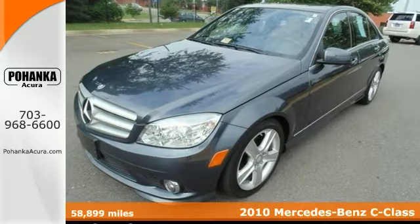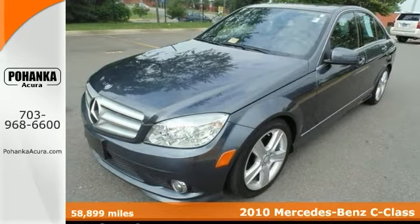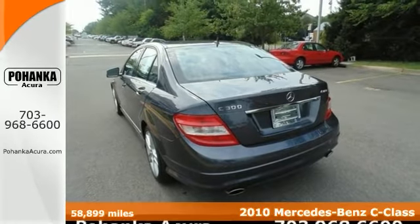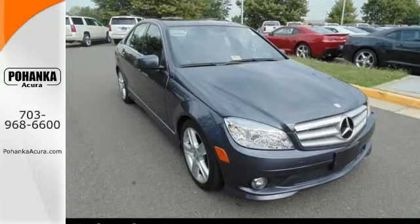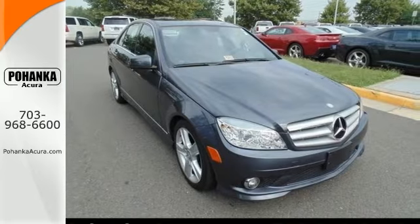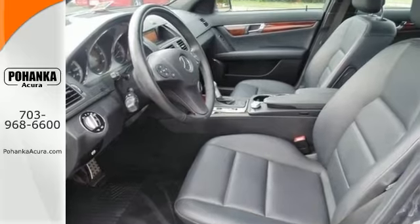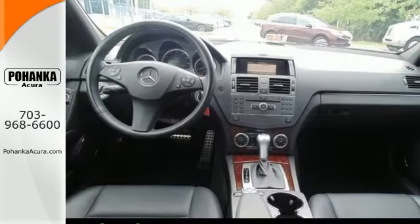Who can say no to a simply great car like this beautiful 2010 Mercedes-Benz C300? This is a flex fuel capable vehicle, it's a 4MATIC and it has all wheel drive, and it's one of the most sought after used vehicles on the market because they don't let their owners down.